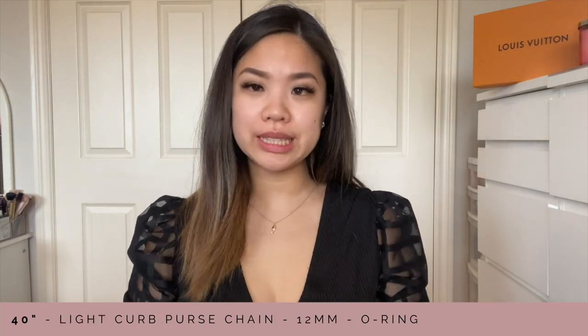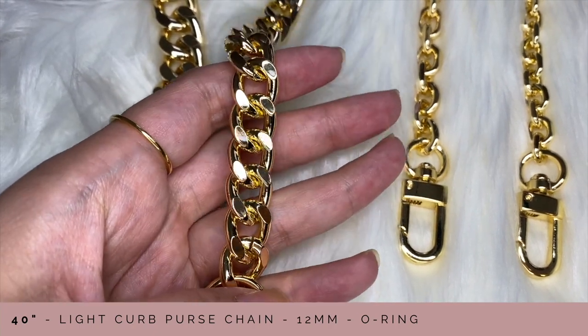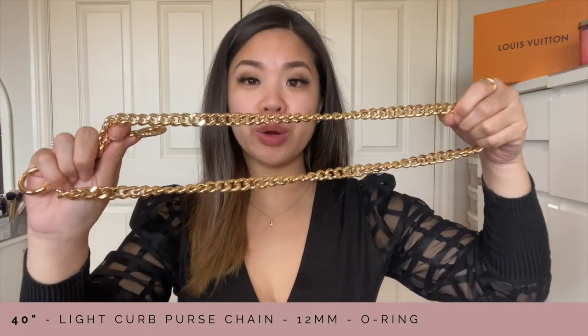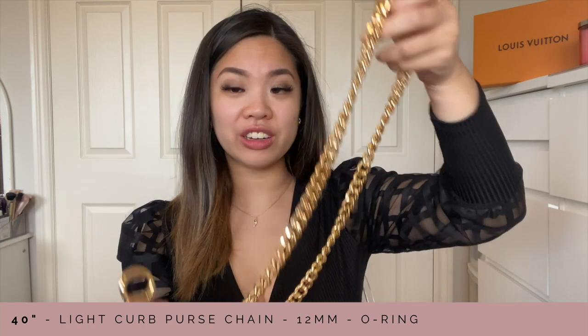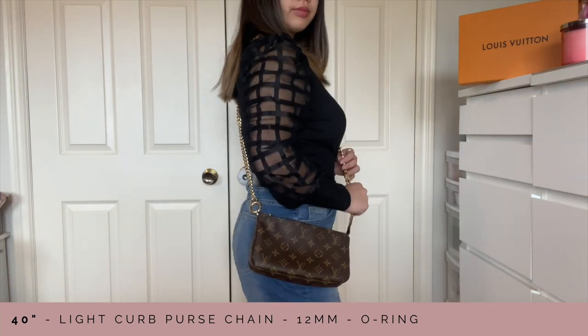The next chain I have is quite similar — it also has this o-ring extension, except it is not as thick. This one is 12 millimeters thick and a lot longer, so you can wear it cross body. I am five foot three and this is a 40-inch long chain. At 40 inches it stops at the top of my hip, and at 44 inches it is right at my hip. I put this on my pochette accessoire and this is what it looks like.